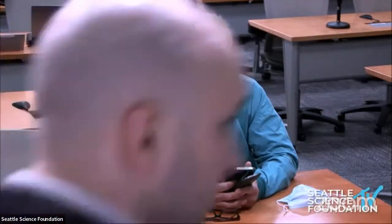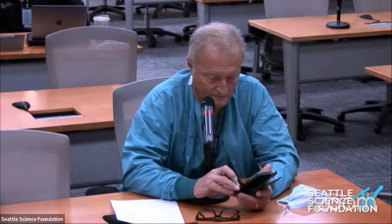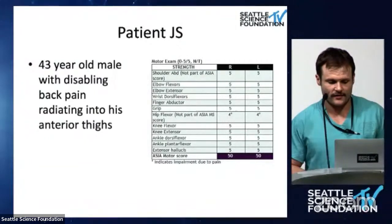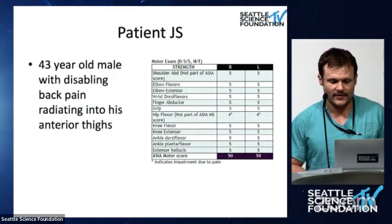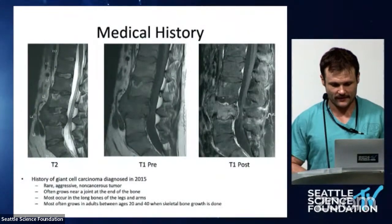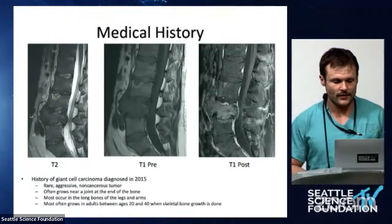Zach, great job — thanks for getting us going. Next up: I'm Zach, a neurosurgery spine fellow from Canada here at Swedish. I'm presenting a patient we treated two months ago. This is a 43-year-old robust male with disabling back pain radiating into his anterior thighs. He is neurologically intact on exam, except for hip flexor limitations due to back pain. Medical history: he has a giant cell carcinoma diagnosed in 2015 — a rare, aggressive, non-cancerous tumor often growing near joints or at the ends of long bones in the legs and arms, most often in adults between ages 20 and 40 when skeletal growth is complete.